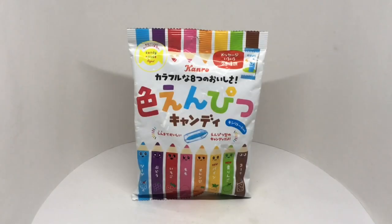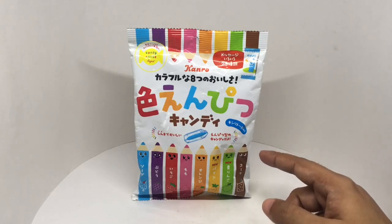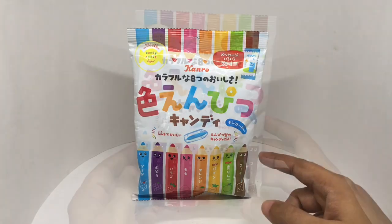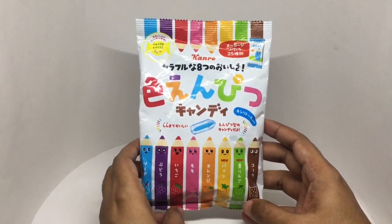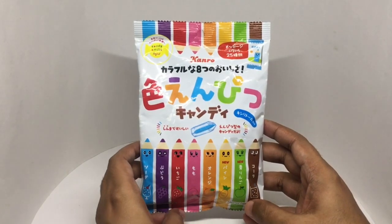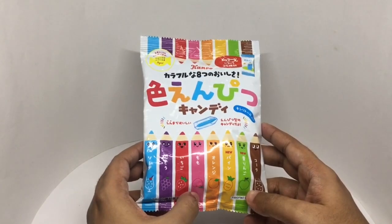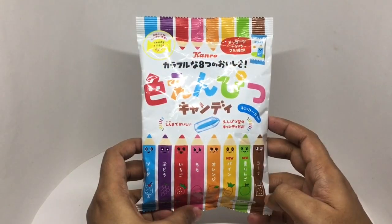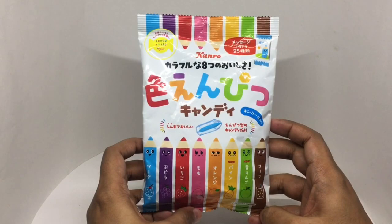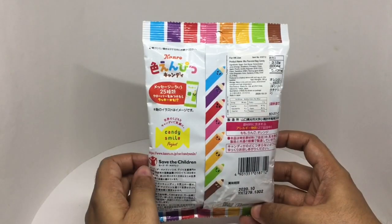Let's take a look at this pencil candy. This is Japanese candy, comes in this beautiful packaging. Costs around 360 rupees or $5 or so. You get candy in all these flavors. It's by Canro. We got soda flavor, grape flavor, strawberry flavor, peach, orange, pineapple, green apple, and cola flavor. Quite a cute looking packaging. These are made in Tokyo, Japan.